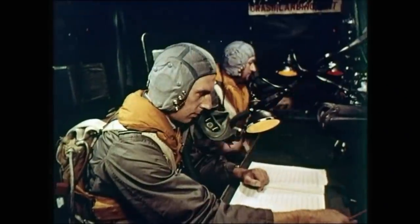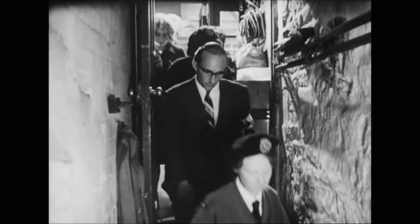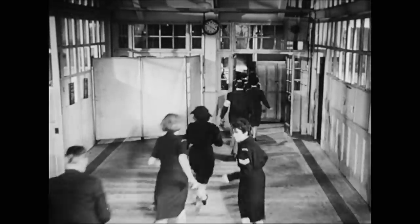The government prepared scripts to be broadcast by the BBC from the safety of bomb-proof bunkers. And rehearsals were regularly staged to ensure both civilian and military personnel knew where to go and what to do if the sirens warned of a nuclear attack.